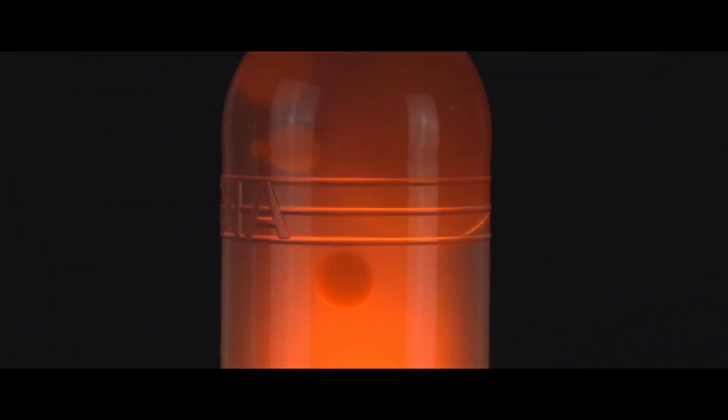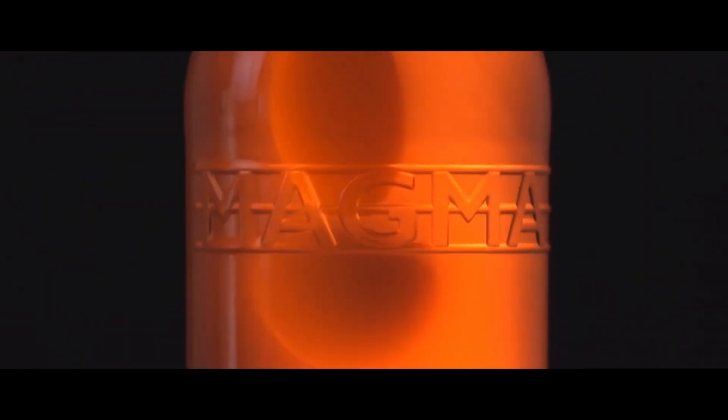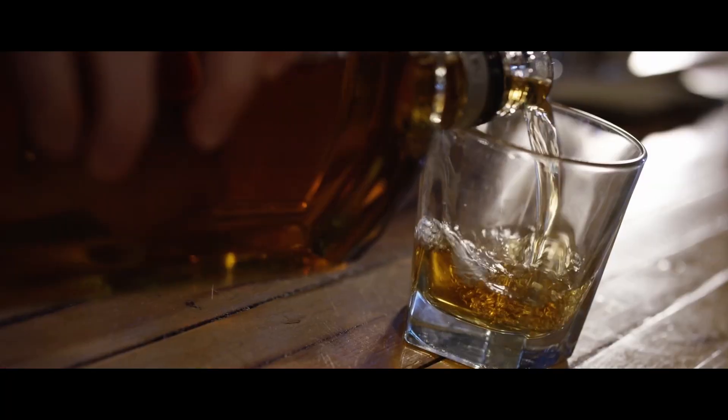MAGMA — making glass an even more compelling choice for consumers, customers, and the environment, and generating value for our stakeholders.